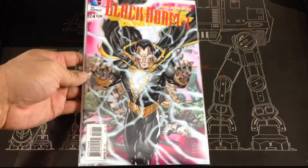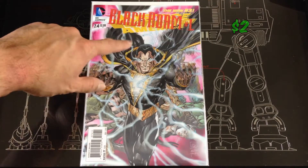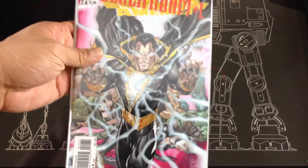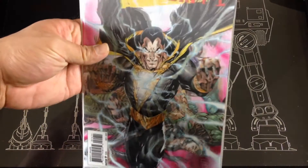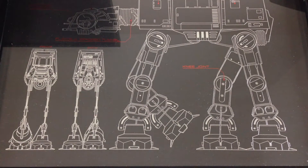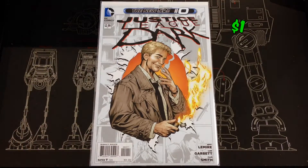On that same villain hologram run, I found Justice League of America: Black Adam number one. I love Black Adam — there's a hologram on this one, pretty cool. Picked up a Justice League Dark number zero.